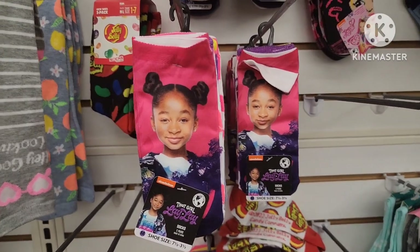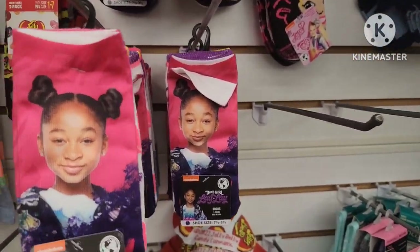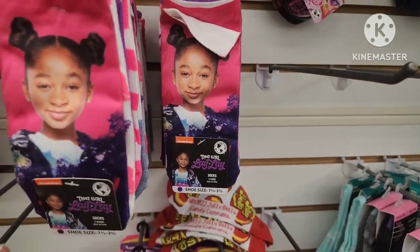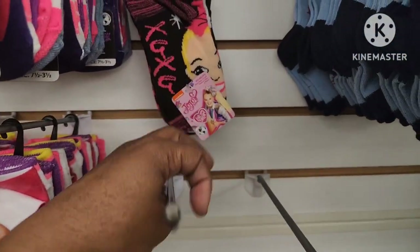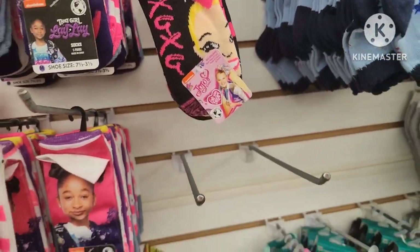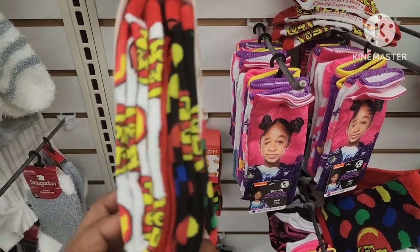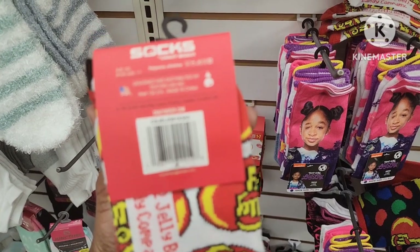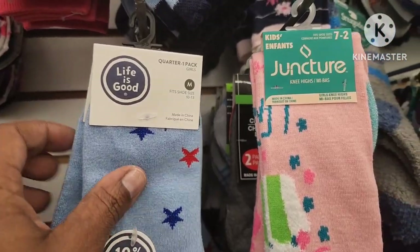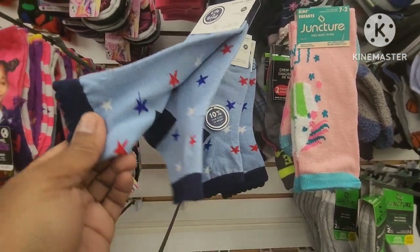They have some really cute socks — they have Lele That Girl socks, aren't these cute? You get four pairs of socks, medium. And then they also have JoJo — you get five pairs of her socks. They have these three-pack jelly bean socks — this would be great because Easter is coming up, size one to seven crew socks. I've never seen this brand here before — it's called Life is Good. One pack, medium, and they're really soft and thick, very well-made socks.